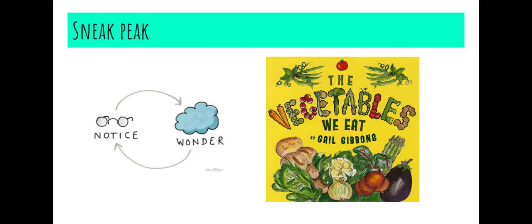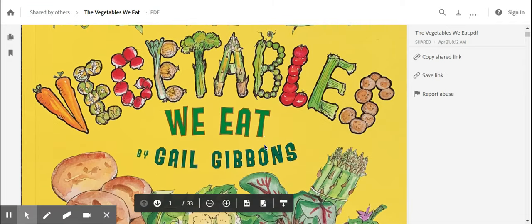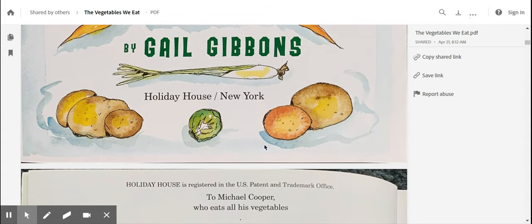So we are going to read the story called The Vegetables We Eat by Gail Gibbons. While we're reading today, I want you to notice and wonder where these vegetables are coming from and what different details you're learning about these vegetables. I promise you're going to learn a lot today about The Vegetables We Eat. Here is our book, The Vegetables We Eat by Gail Gibbons.